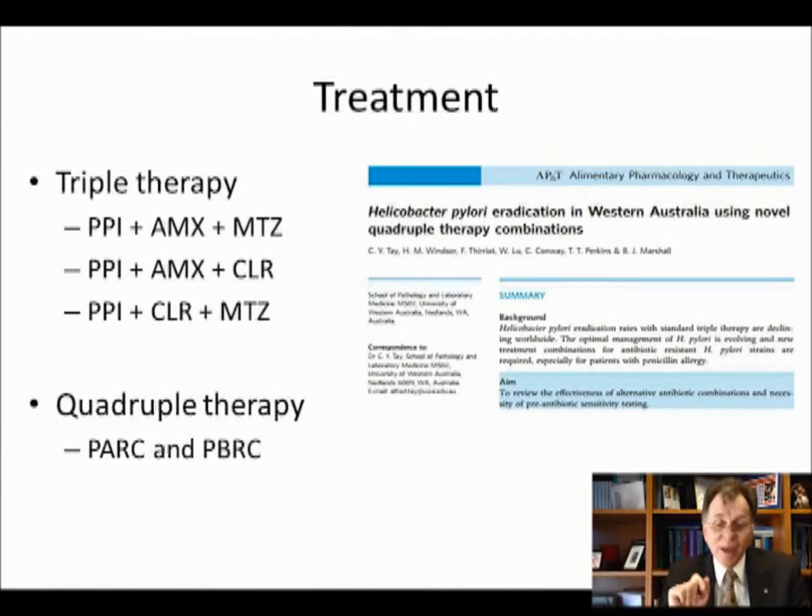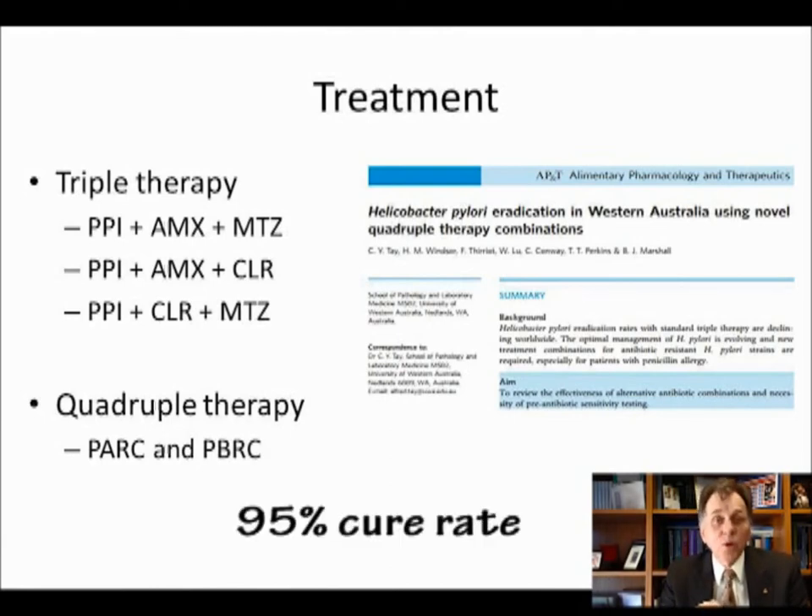However, when patients fail that treatment, even without doing culture and sensitivities, you can go on to give a treatment which we call PARC: proton pump inhibitor, amoxicillin, rifabutin and ciprofloxacin. You could use any quinolone instead of ciprofloxacin — you could use levofloxacin, whichever is least expensive. If you use a high dose of a proton pump inhibitor, it helps all the other antibiotics work. In our combination sequential therapy, we give the amoxicillin and the PPI for 10 days, and only give the rifabutin and the ciprofloxacin for the last five days of the treatment. That saves a lot of expense for the patient, and in that treatment we have a cure rate of about 95%. It is quite a good treatment.